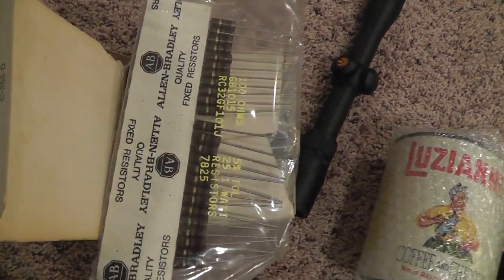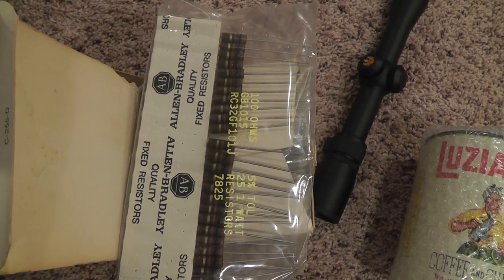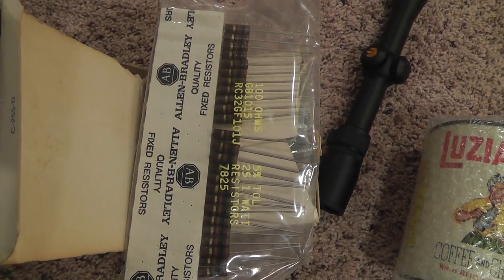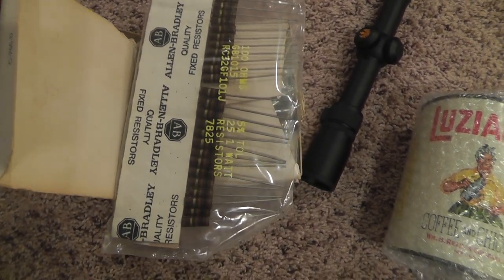Resistors — kind of surprised me on this one. 500 count box of 100 ohm resistors. Paid $2 for the box and that sold for $41.